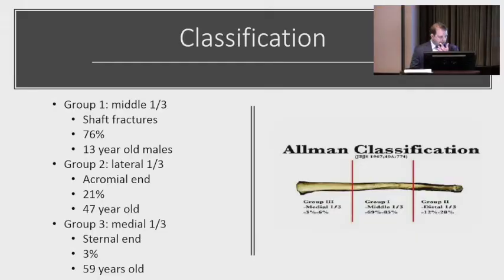Classification goes by the site of the clavicle fracture. Middle third are the most common — up to 80% of fractures — most common in 13-year-old males. Group two are the lateral one-third, acromial end, about 21%, most common in 47-year-olds. Group three are the medial third — really uncommon, seen in older people with osteoporotic bone — and are rarely operated on.